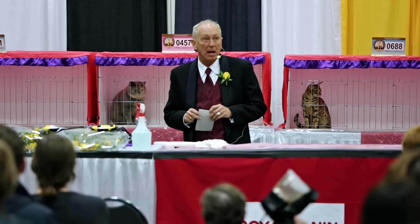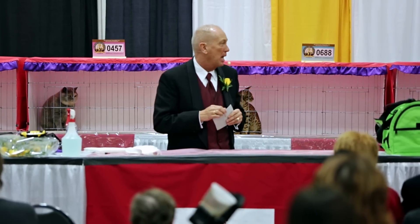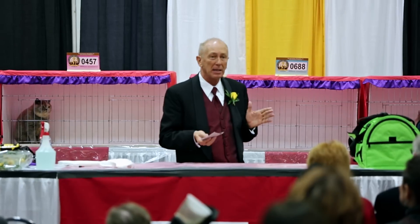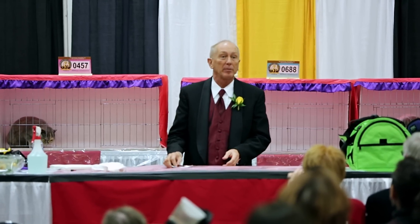Before I begin, I want to compliment the breeders and exhibitors of each one of these animals. You have to feel really, really proud of the work that you've done to present these quality animals. It was a fine line between 8th and 7th and all the way up to best — these are truly, truly fine examples of the breed, and I want to give a round of applause to everybody.